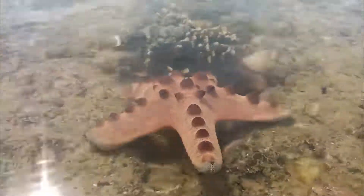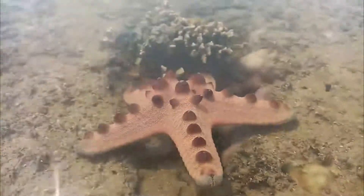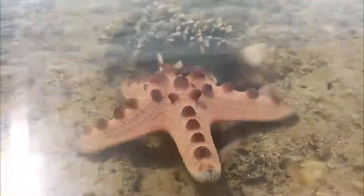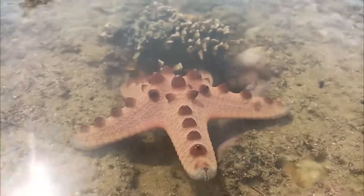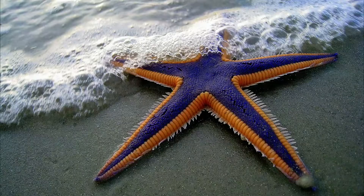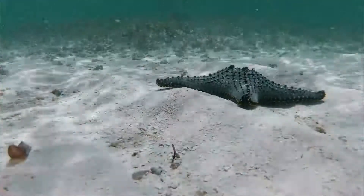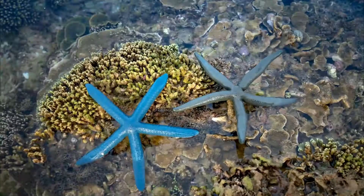A sea star will pump water throughout its body, and this is what helps the sea star move around. These animals have tube feet that either end in suction cups, which adhere to hard surfaces, or points, which help them traverse a sandy landscape.